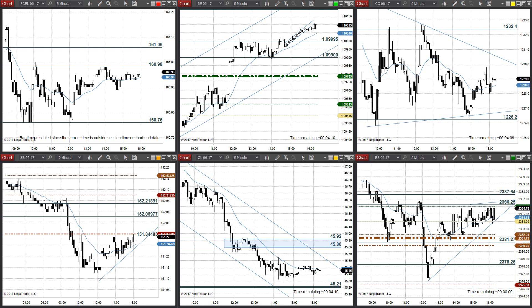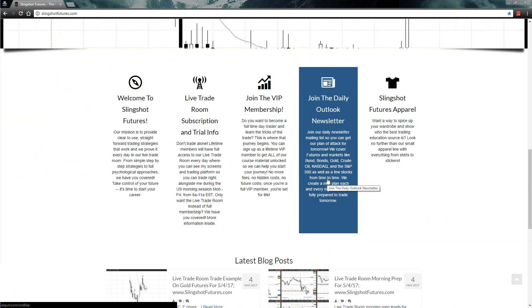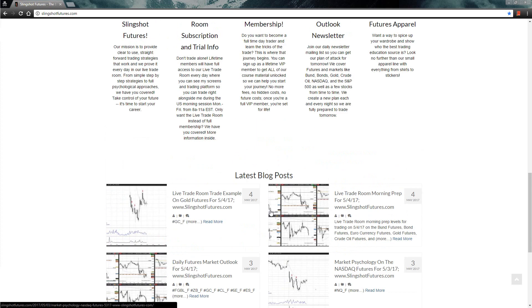Before we jump into the charts, as always, make sure to swing on over to the website, scroll down, and click on the Join the Daily Outlook newsletter. This is going to add you to our email list so you know every single time one of these videos comes out. We also talk about different stocks, different cryptocurrencies, all kinds of different stuff in the newsletter. Along with that, at the bottom of the page every single day, we post both a live trade room — today was a live trade and example trade that we took — but we also post market psychology videos, the morning prep levels, which go over the major levels of support and resistance. All kinds of good stuff at the bottom of the page, so make sure to check that out every single day.